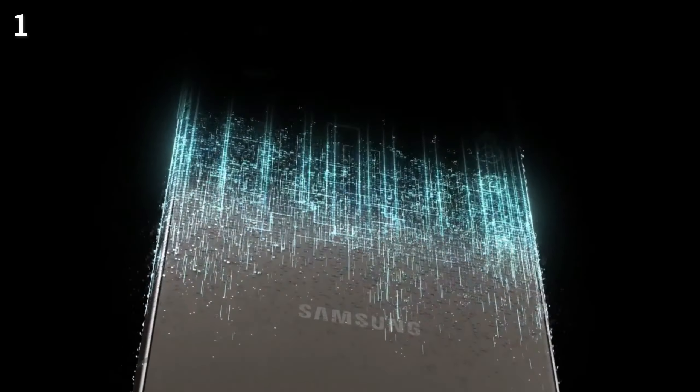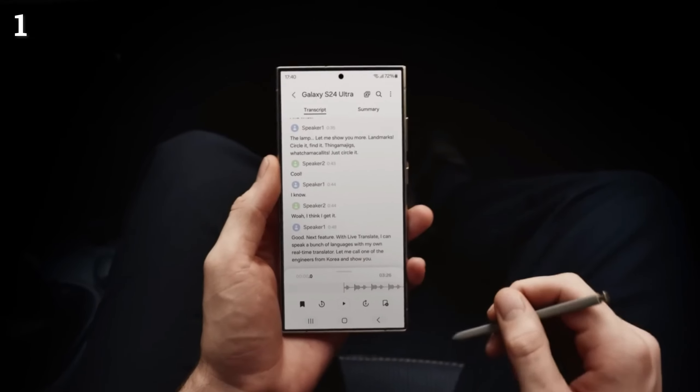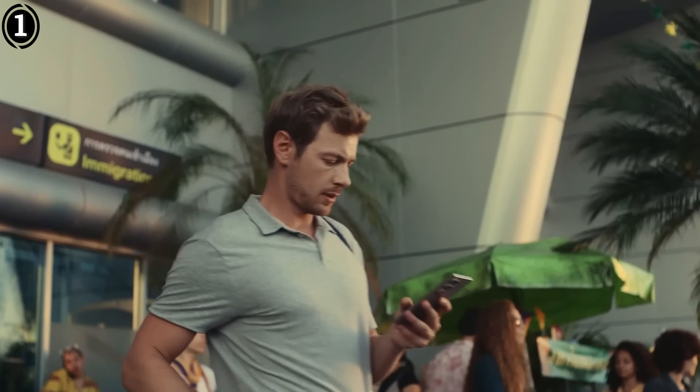Additionally, the inclusion of the S Pen stylus, with an impressive 2.3ms latency, offers a fantastic platform for drawing and writing on the screen, boasting one of the fastest response times in the market.